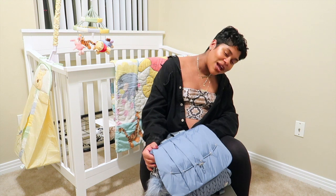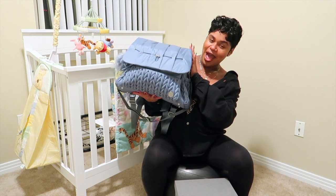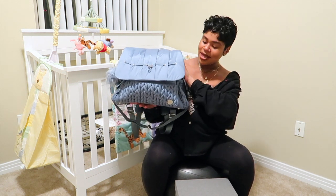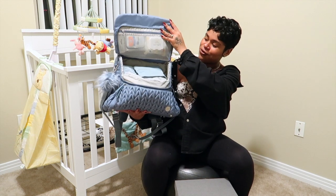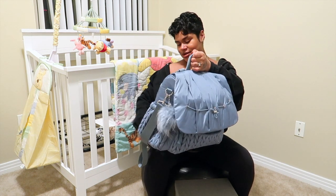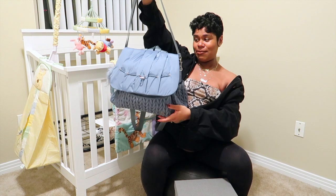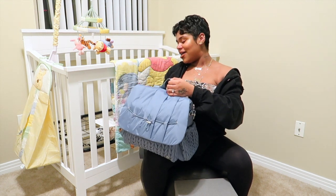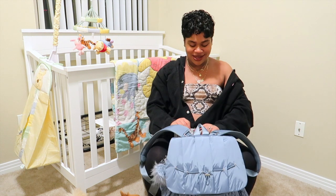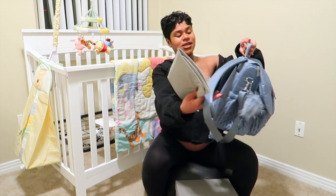I'm gonna go ahead and show you guys what I have in his bag. This is the diaper bag that I have, it's by Hap brand — I think that's how you pronounce it. I'll leave it linked down below if you guys want to check them out, they have really pretty colors. It also has this little side strap — I like side bags better than backpacks anyway. My fiance also got the little portable changing pad that goes in the back.